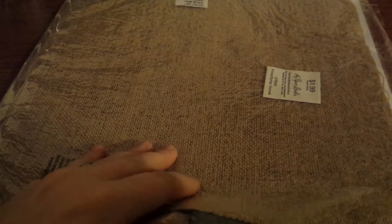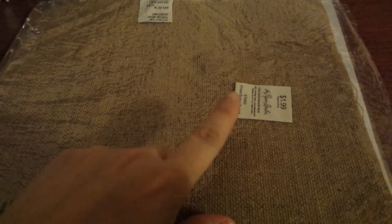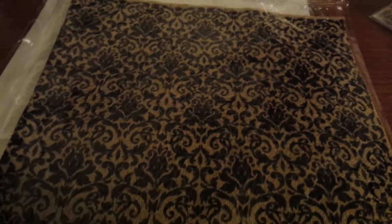It's a very small haul — I just saw a couple things and grabbed them. The first item is by the Paper Studio, and their Paper Studio products were 50% off, so I got this for a dollar.